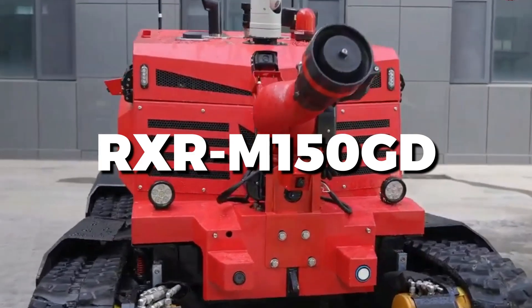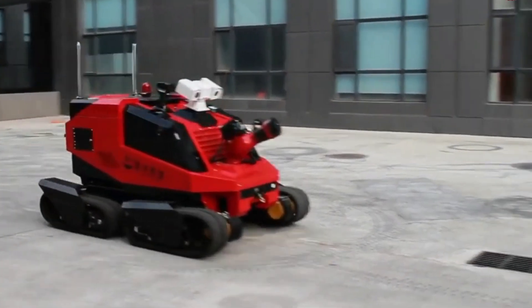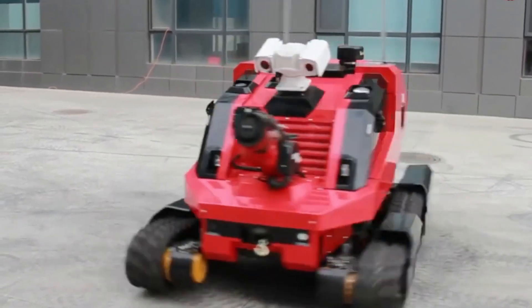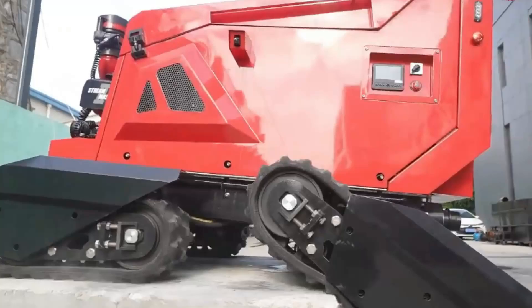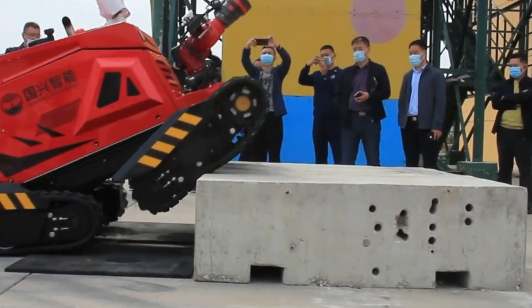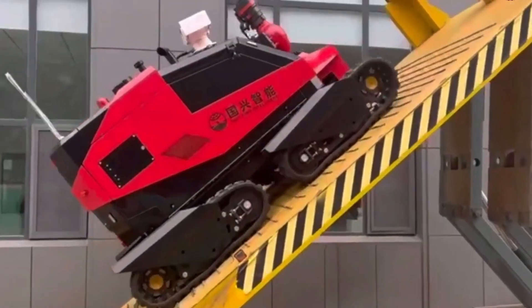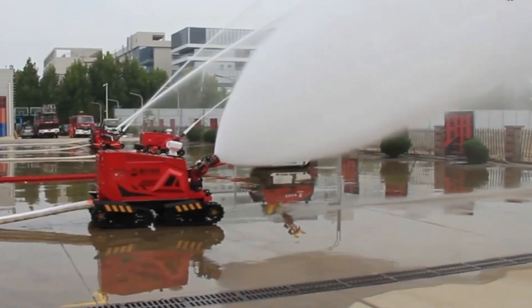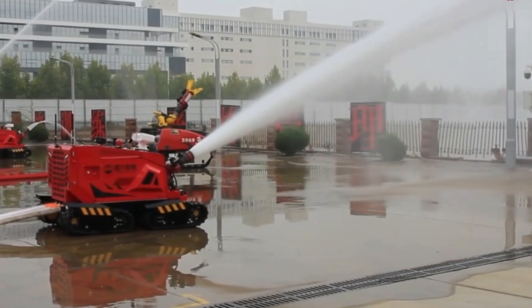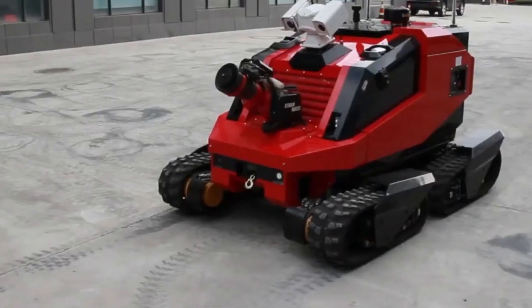The RXR M150GD is a high-tech firefighting robot designed for extreme conditions. It features robust all-terrain capabilities and advanced navigation systems, allowing it to operate in hazardous environments. Equipped with powerful water cannons and thermal imaging, the RXR M150GD can effectively combat fires while keeping firefighters at a safe distance. Its remote control functionality ensures precise operation, making it a crucial tool for tackling dangerous industrial and chemical fires, enhancing safety and efficiency in emergency response situations.